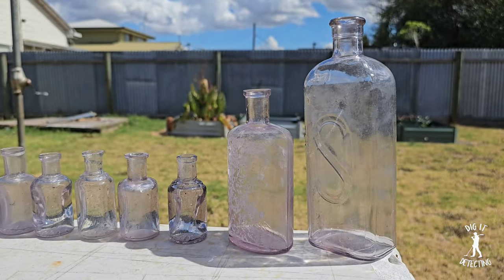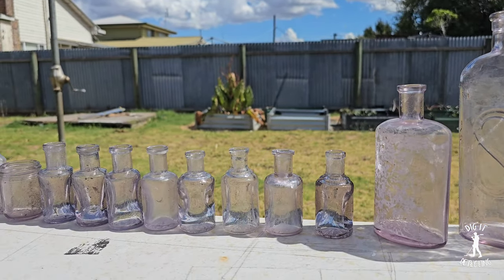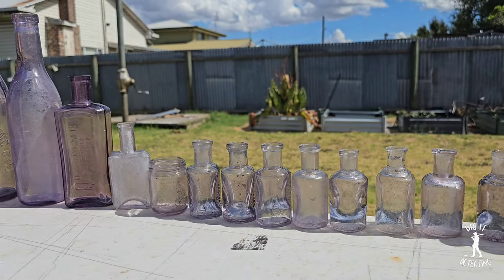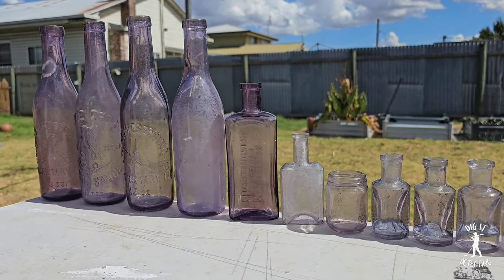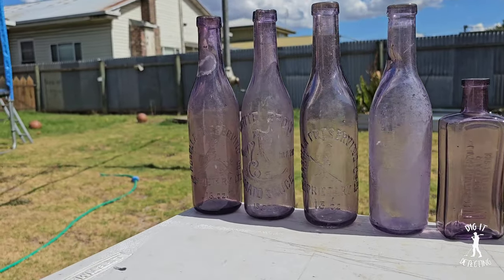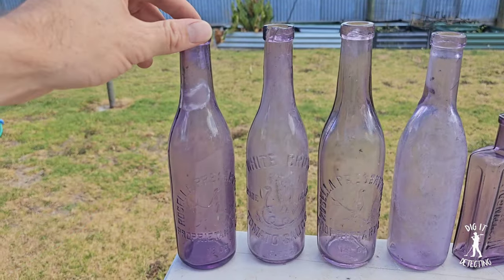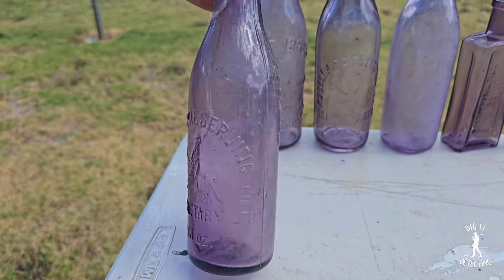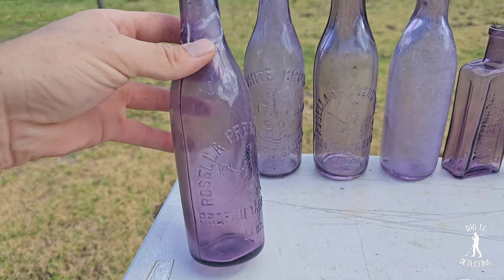An interesting characteristic of colorless glass which contains manganese dioxide as a decolorizer is its tendency to turn different shades of purple when exposed to the rays of the sun or to other ultraviolet sources. It is a photochemical phenomenon that is not yet perfectly understood. However, it is generally accepted that the ultraviolet light initiates an electron exchange between the manganese and the iron ions, changing the manganese compound into a form that causes the glass to turn purple.